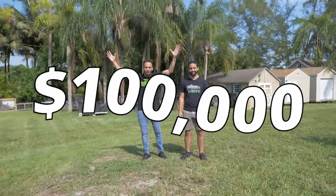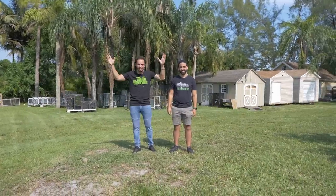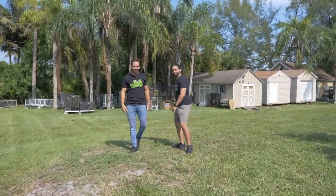I spent over a hundred thousand dollars building this new reptile facility. Let's go check out what that money got us.